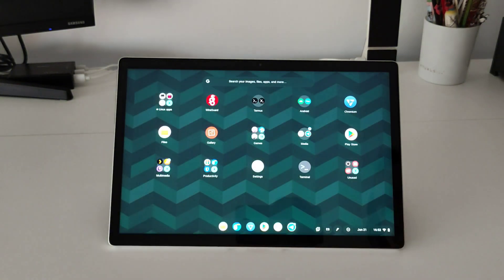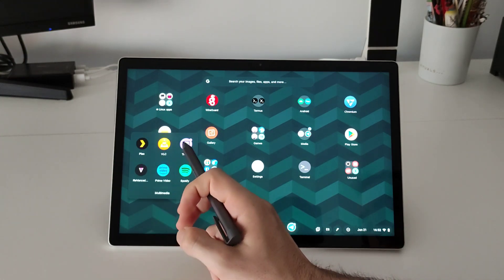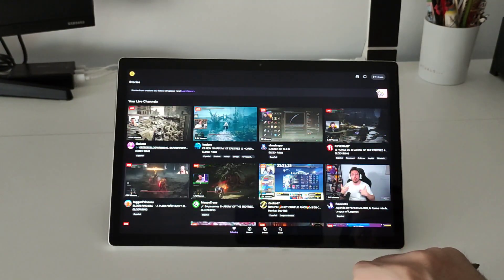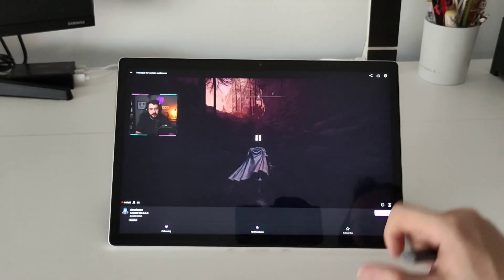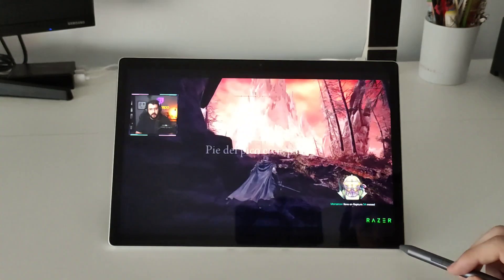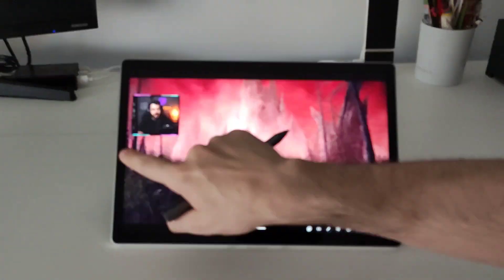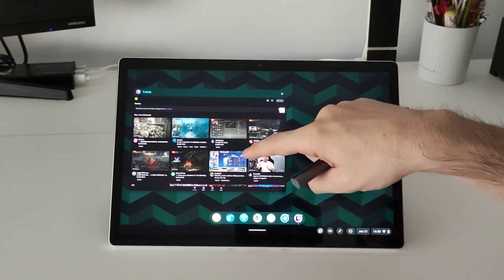Before going to gaming performance, I want to show you some multimedia applications. You can see that Twitch opens without any problem, and you can do the same with YouTube, but for YouTube you can also use the browser that comes with the tablet. I prefer to use the Android applications for YouTube and Twitch because in the browser the Bluetooth headset restarts every 5 or 10 seconds, but in Android they work perfectly — I don't know why this error happens.